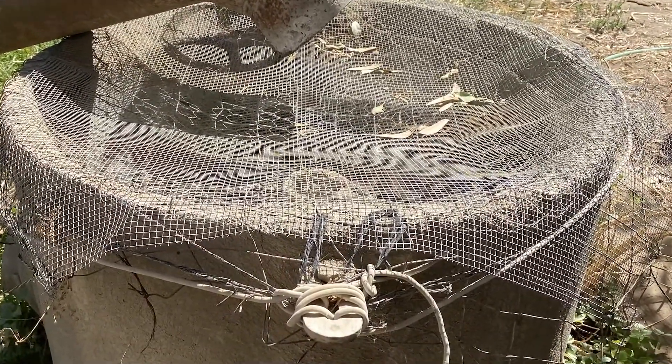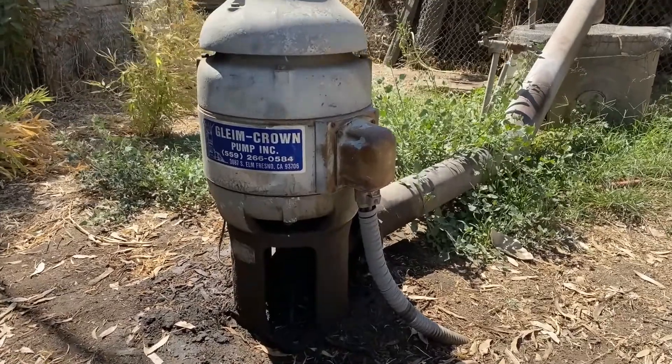But as of June, they noticed their water supply was smaller — there was less water and they were watering for longer. Then in July, it stopped coming.